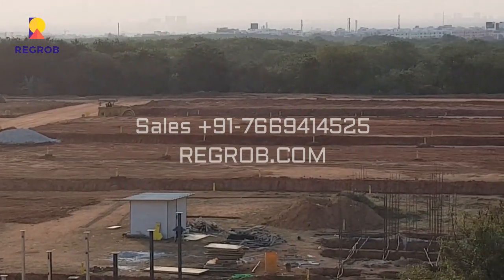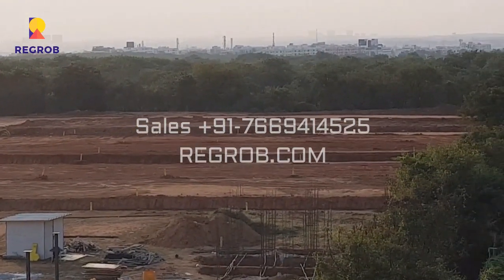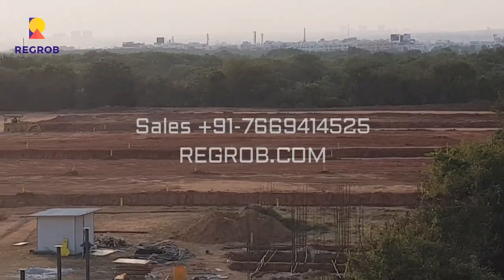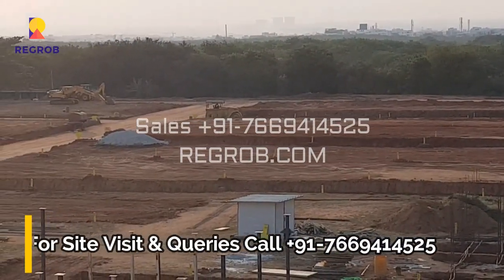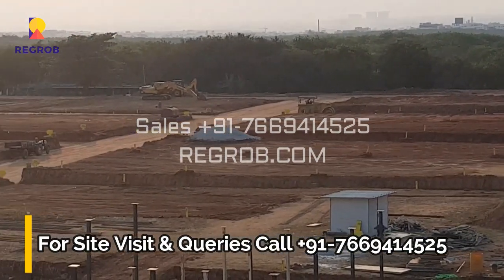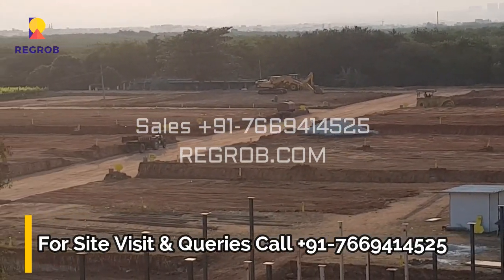That's all in this video. Thank you for watching. If you are interested to book a villa in this project, please contact our sales team at the given number. Do subscribe to this channel for the latest real estate videos and updates. Thank you.